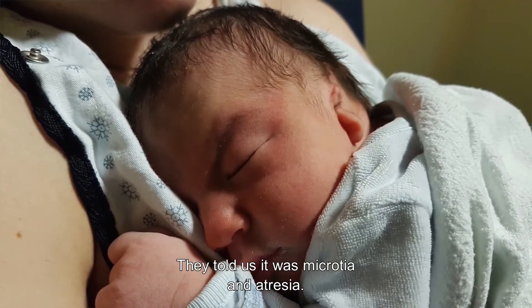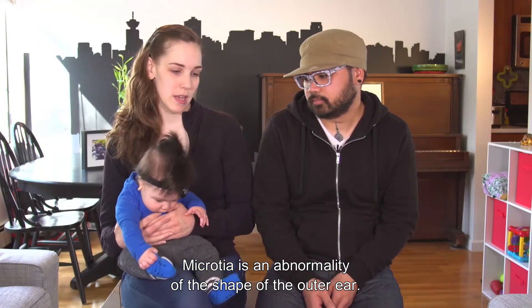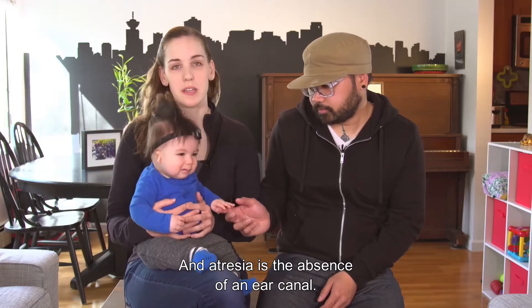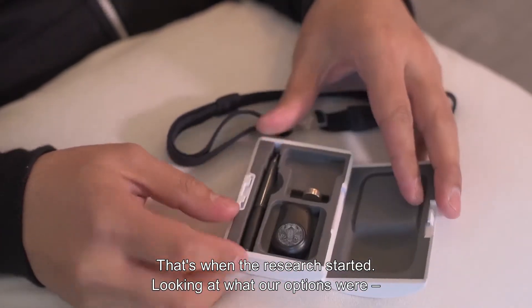They told us that it was microtia and atresia. Microtia is an abnormality of the shape of the outer ear, and atresia is the absence of an ear canal. That's when the research started.